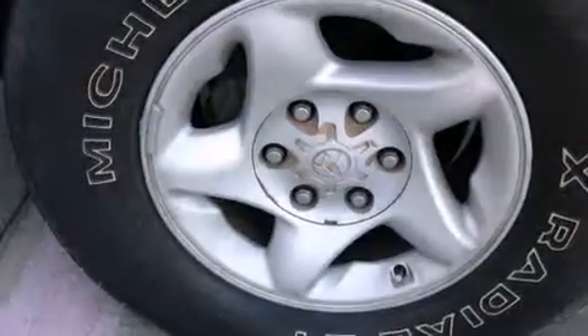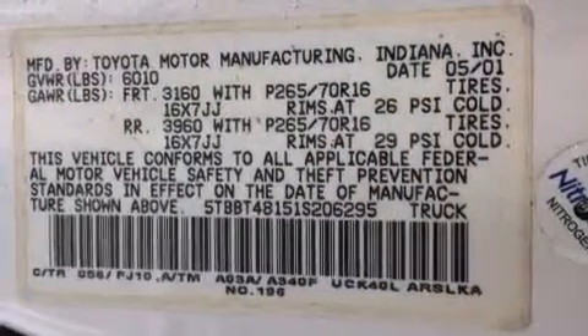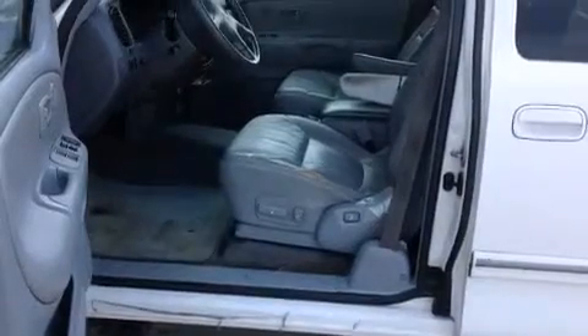Features include a split-folding rear seat, cruise control, full-power accessories, a premium sound system, front multi-stage airbags, a CD player, a bed liner, an anti-lock braking system, front fog lights, and air conditioning.